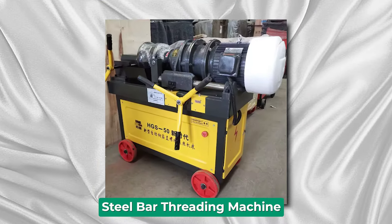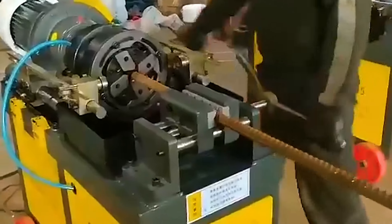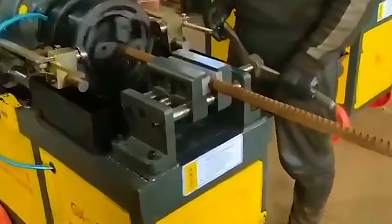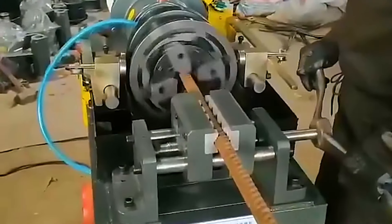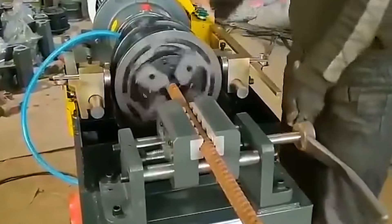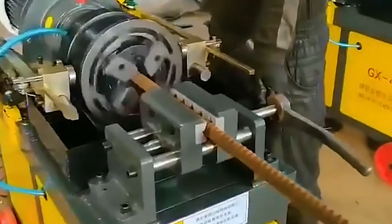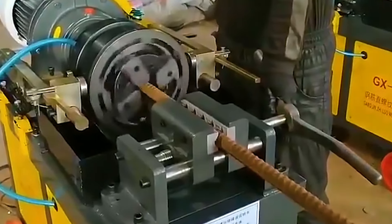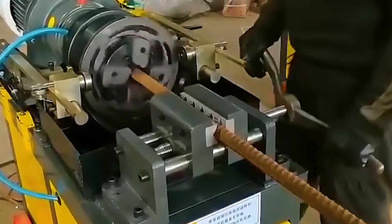Steel Bar Threading Machine. Steel bar threading machines are primarily used to create threads on steel bars for various applications. These machines employ a combination of cutting and forming processes to produce precise and durable threads on steel bars, enhancing their usability in construction projects, infrastructure development, and industrial applications. Equipped with high-quality dies and powerful motors, they can efficiently thread steel bars of different diameters and lengths, catering to diverse project requirements.